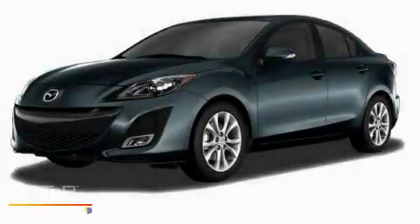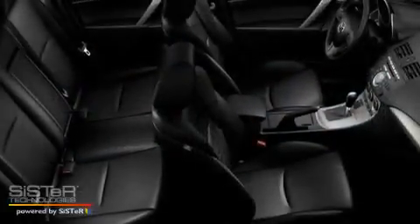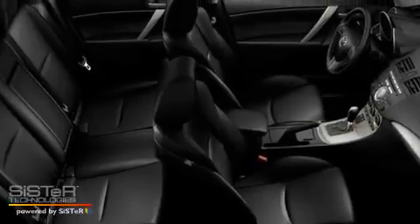This is a brand new 2010 Mazda 3. It features a 2.0 liter 4-cylinder engine and a 5-speed automatic transmission.